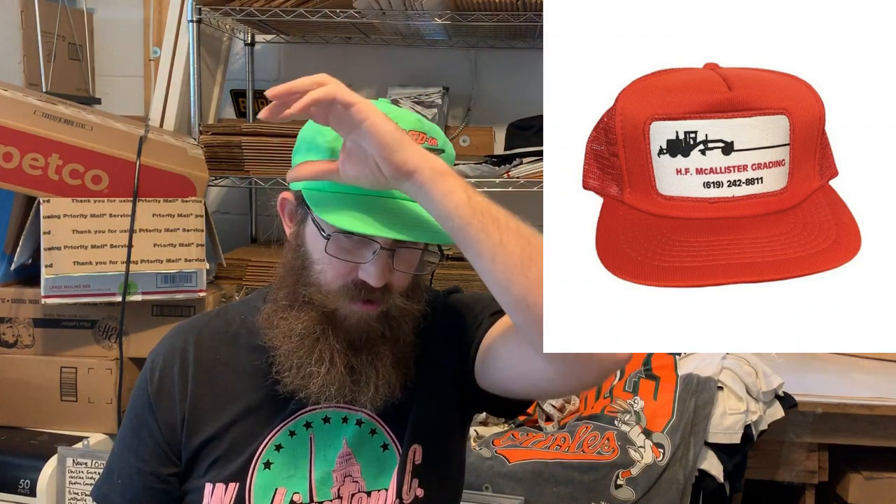Next on Grailed: I typically try to pay no more than $3 per hat unless I know the return value will be super high. This was a vintage 1980s Air Force Pats trucker hat snapback, and the buyer was all in for $23. Next was a vintage '90s Chevrolet All-Star trucker hat that actually had an autograph on the bill — I had no idea whose it was but included it in the listing — and this sold for $25 shipped. Next was a vintage '90s HF McAllister grading hat with a tractor trailer patch, red, and it sold for $15.